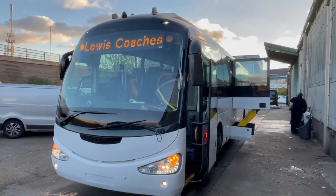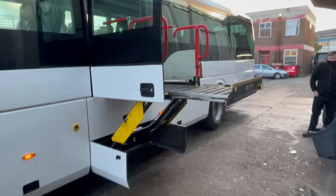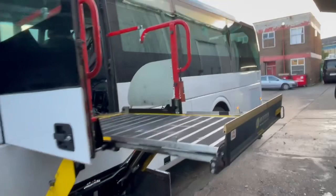Right, here we have our i4 Scania K320 ZF automatic PSVAR spec, and a good old manual side lift.